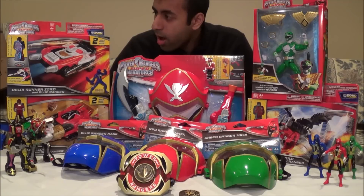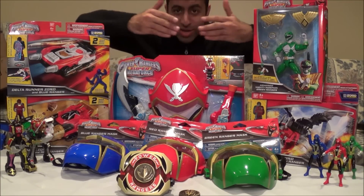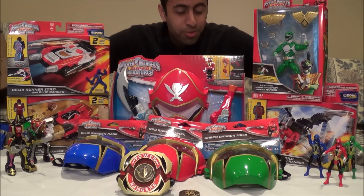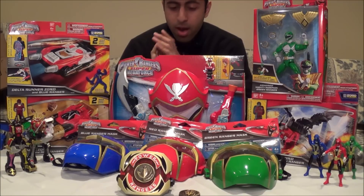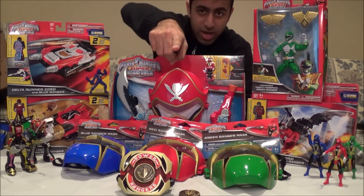If you haven't subscribed already, this is reason enough to subscribe — you'll be seeing all of these reviews in the next week or so. Please subscribe if you haven't already, and thank you all for the support. It really means a lot to me, and I can't wait to share all these reviews with you. Thanks for watching and I'll see you guys later.